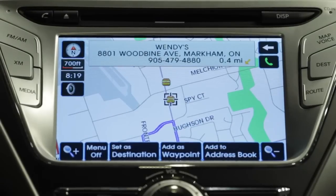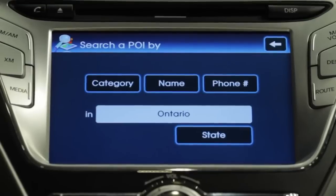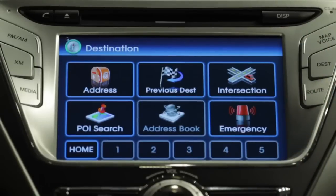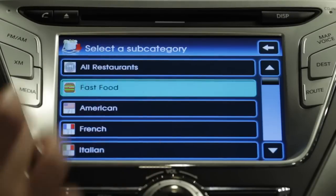Touch the icons on the map and the name and address will appear at the top of the map. The second way to use the POI function is to search for a specific business or location by name, phone number, or list them by category. First, press the destination button and select POI search. Once you find the POI you're looking for, you can set it as a destination or add it to your address book.